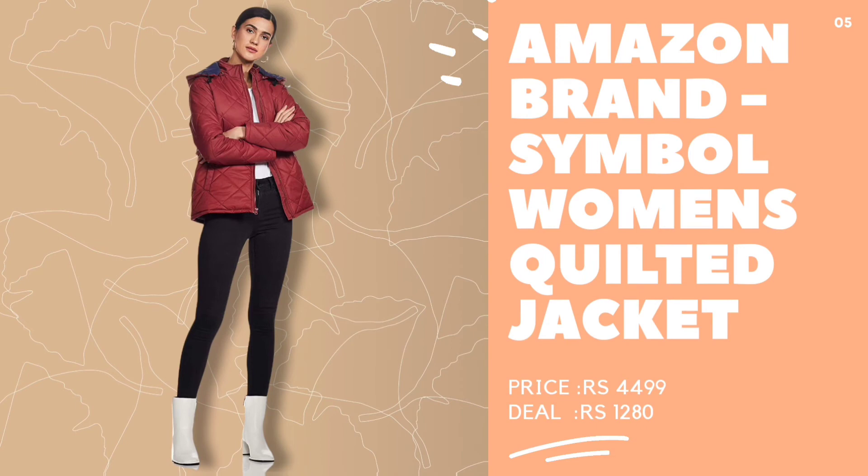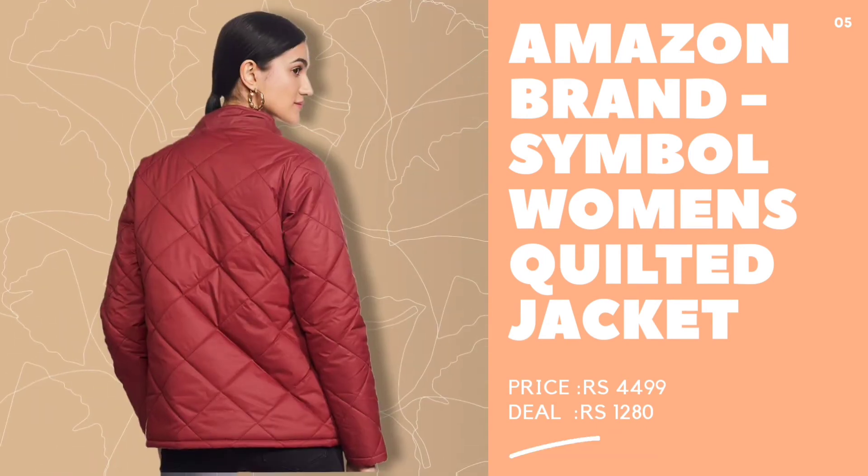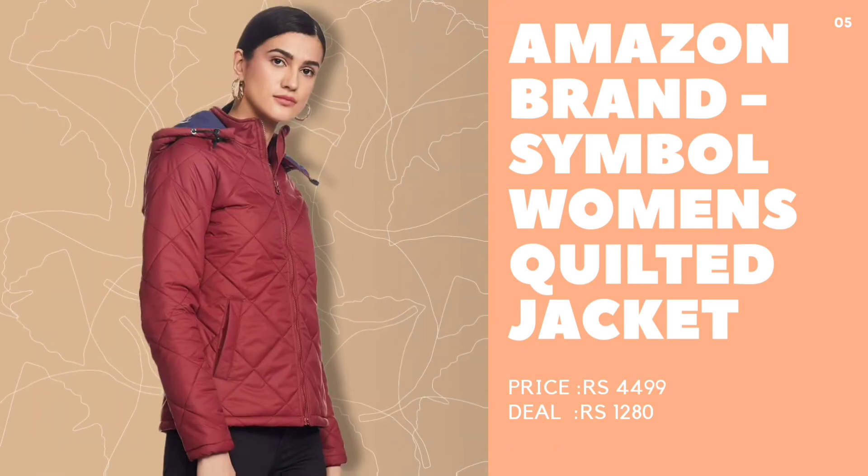Fifth, Amazon Brand Beautiful Hued Quilted Jacket. This beautiful maroon hued quilted jacket features a detachable hood, front zipper closure and functional pockets. It is best paired with denim and winter boots.